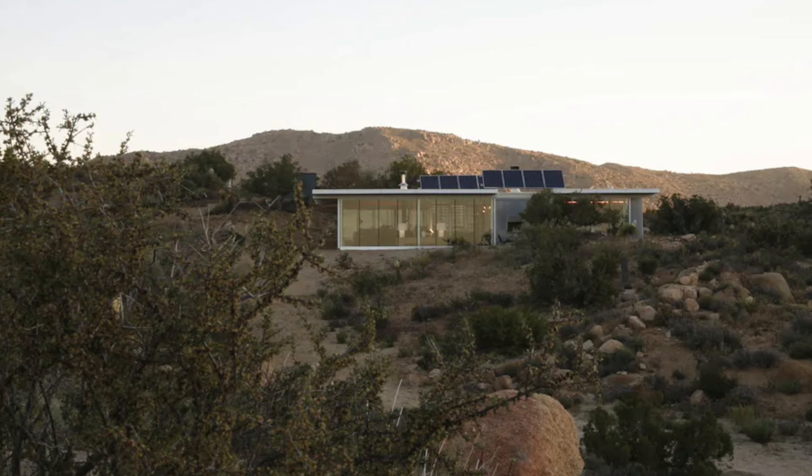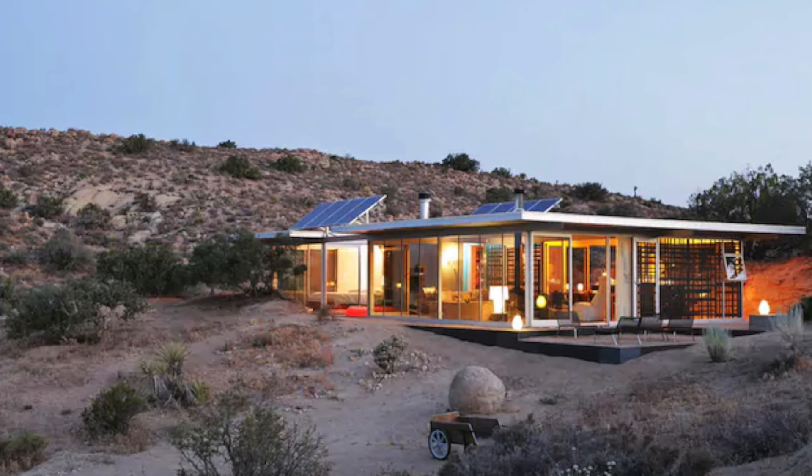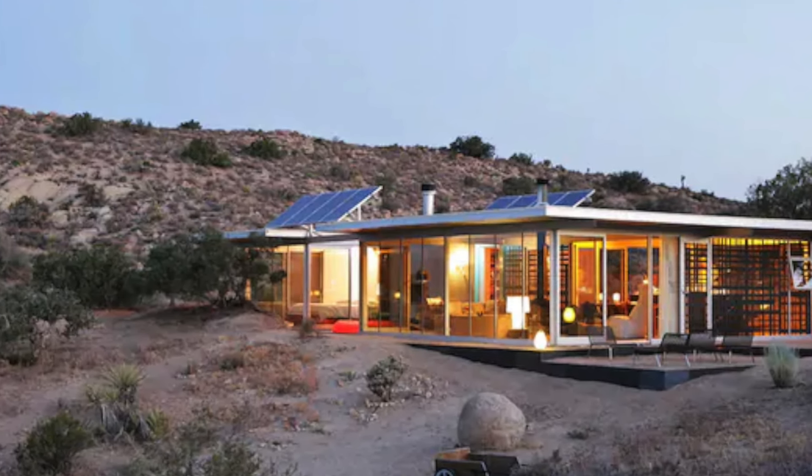Inside, the off-grid house boasts two new Casper mattresses and pillows, ensuring ultimate comfort and relaxation. The home features a queen and king bed, and spacious living areas with modern industrial design.